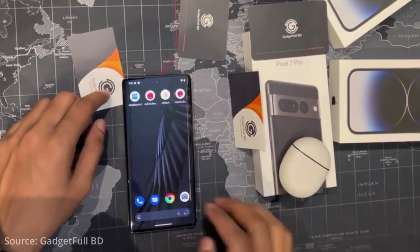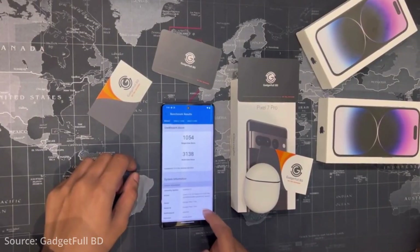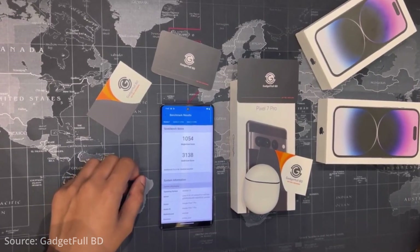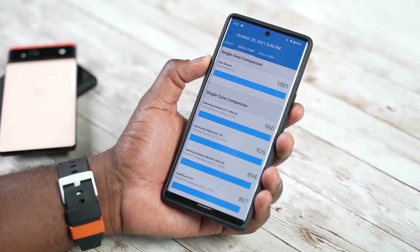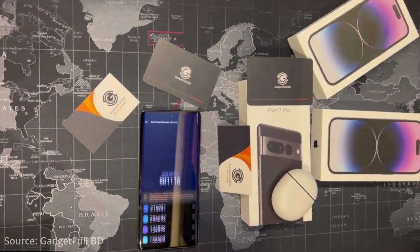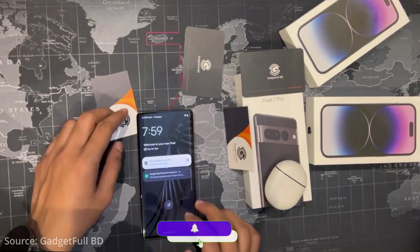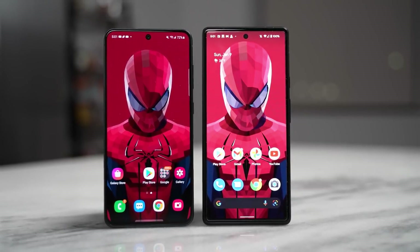He ran a couple of tests including Geekbench and AnTuTu, and the results are quite surprising: 1054 for single-core score and 3138 for multi-core score — an incremental update over last year's Pixel 6 Pro. Looking at the AnTuTu benchmarks, the phone only hit 800K, falling behind competitors. The scores on the Tensor Gen 2 chipset are matching the Snapdragon 888 or 888 Plus.